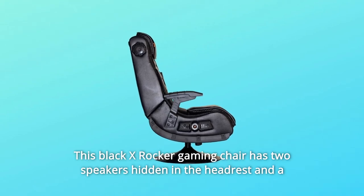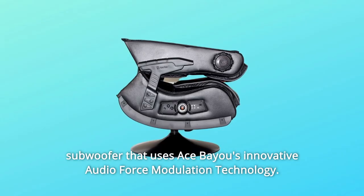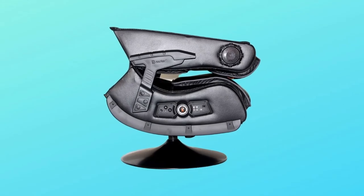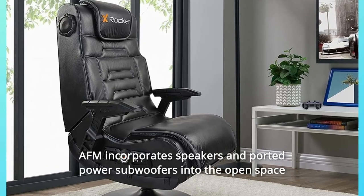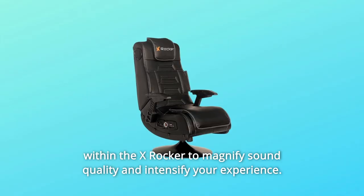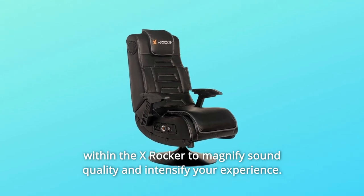This black X-Rocker gaming chair has two speakers hidden in the headrest and a subwoofer that uses Ace Bio's innovative audio force modulation technology. AFM incorporates speakers and ported power subwoofers into the open space within the X-Rocker to magnify sound quality and intensify your experience.